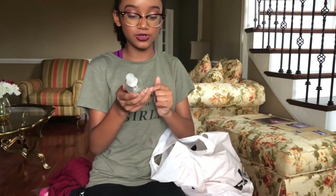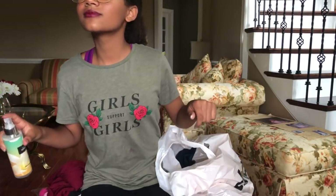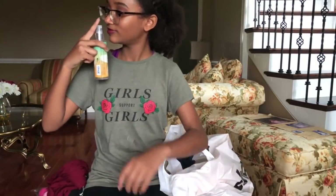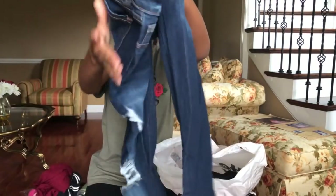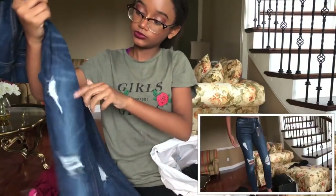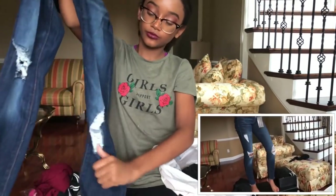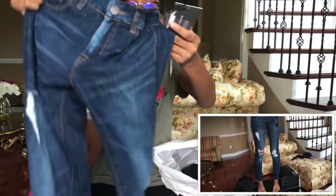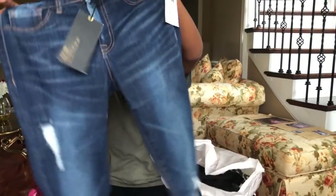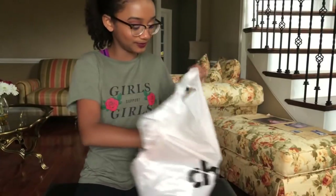Then I got some perfume from Charlotte Russe — it smells really good. And I got some work jeans from Charlotte Russe. They're like a medium-dark blue, more distressed by the knee, and at the bottom of the pants it has more detailing. Pretty cute, and it fits me pretty well. This is the second bag from Charlotte Russe.